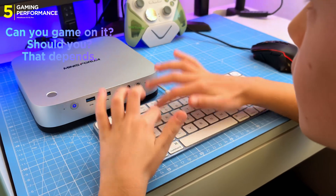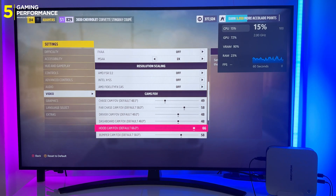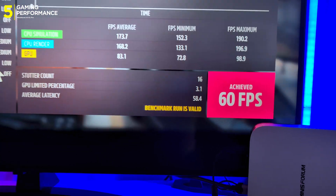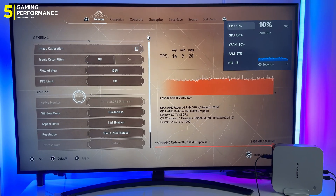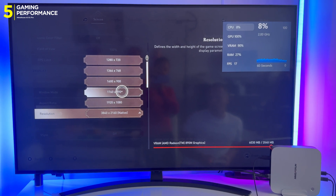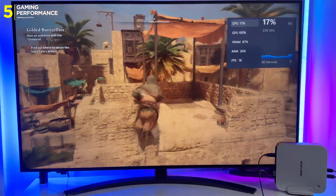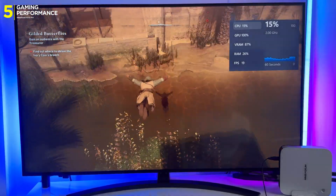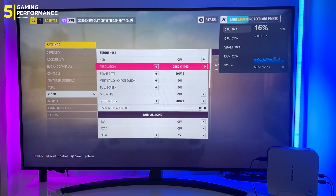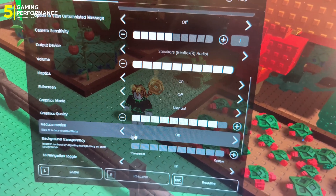Can you game on the AI X1 Pro? Yes. Should you? That depends. The integrated Radeon 890M handles esports and lighter AAA titles surprisingly well at 1080p — think Fortnite, Valorant, even Forza Horizon 5, all hovering around 60fps on low settings. AMD Adrenaline lets you upscale to 4K using Radeon Super Resolution, and if a game supports FidelityFX Super Resolution — especially versions 3 or 4 — you get frame generation too. Forza Horizon 5 at 1080p low, upscaled to 4K: locked 60fps. Bumped to 2K native: still a playable 50–60fps. AMD's tech is pulling serious weight here.